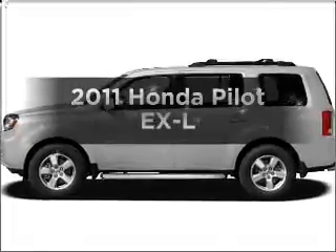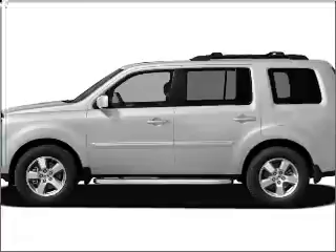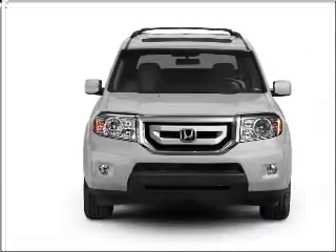Get noticed in this 2011 Honda Pilot. This is the set of wheels you've been looking for, with a solid 6-cylinder engine that responds smoothly to its 5-speed automatic transmission.